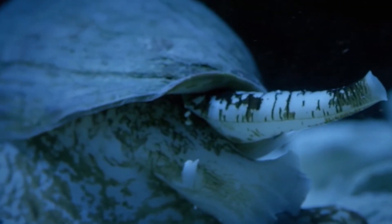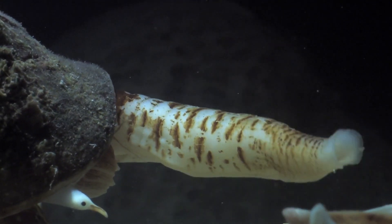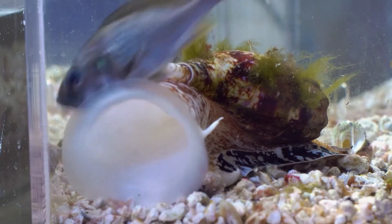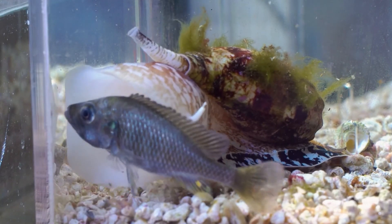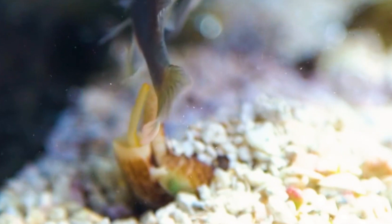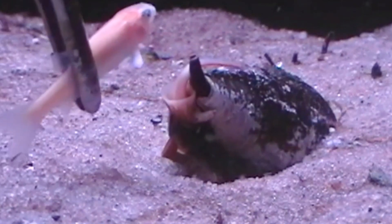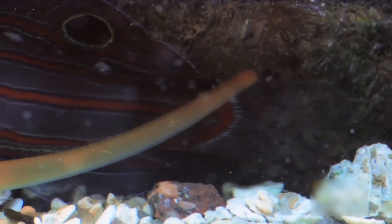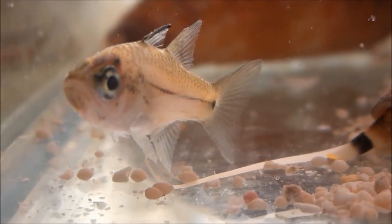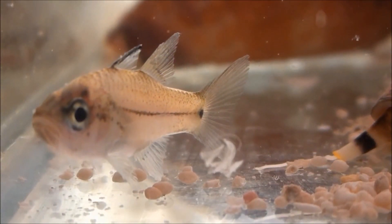Some species of cone snails actively hunt for their prey and may use a specialized sensory organ to detect chemicals released by their prey. Some species even hunt in groups, allowing them to take down larger prey. But as they're mostly ambush predators, they often bury themselves in the sand or rubble and wait for prey to come to them. Once prey is within range, the cone snail fires its harpoon, injecting its potent cocktail of toxins that paralyze and immobilize its prey.